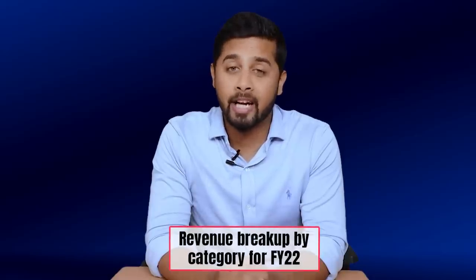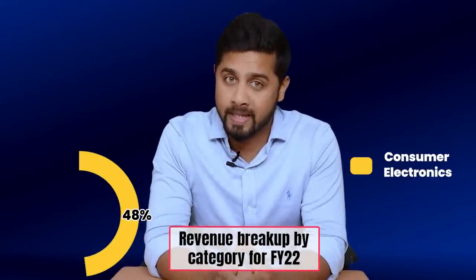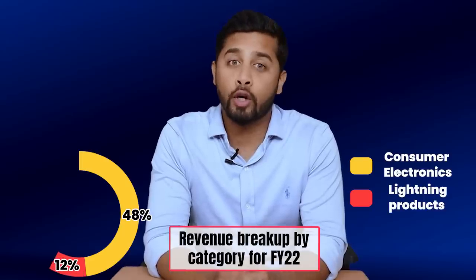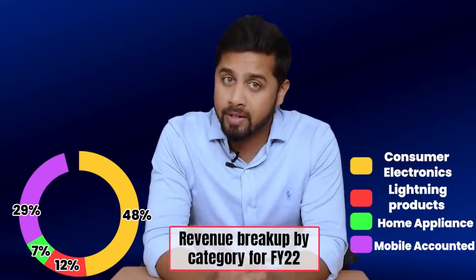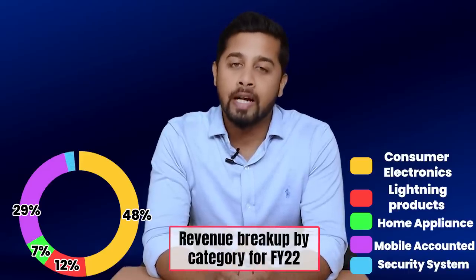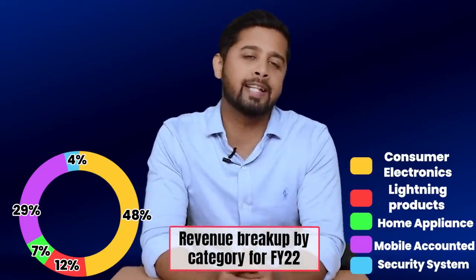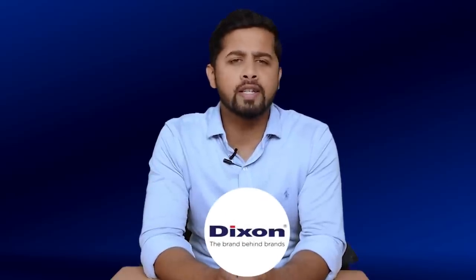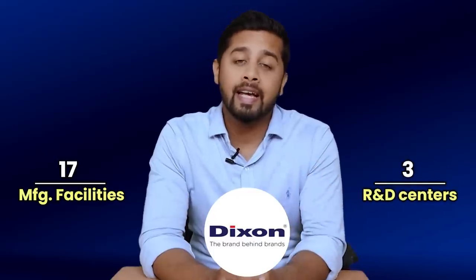Looking at the revenue breakup by category for FY22: consumer electronics accounted for 48% of its business, lighting products accounted for 12%, home appliances accounted for 7%, mobile phones accounted for 29%, and security systems contributed 4%. Mobile phone is one of the fastest growing segments in the business. Today Dixon Technology has 17 manufacturing facilities in India and 3 R&D centers in India and China.